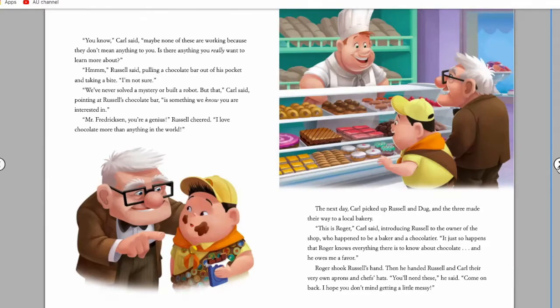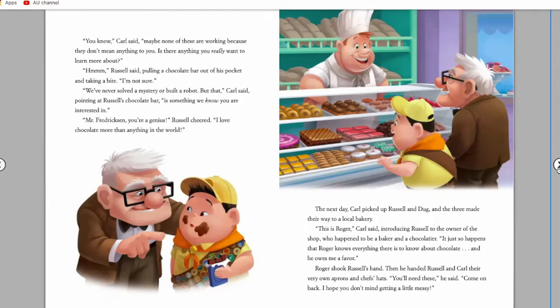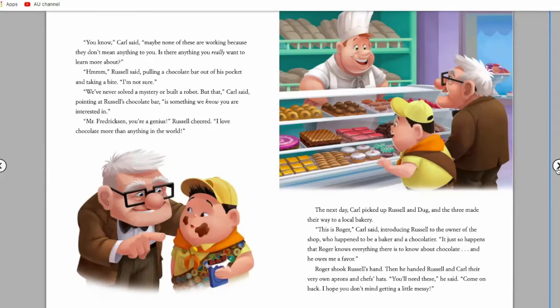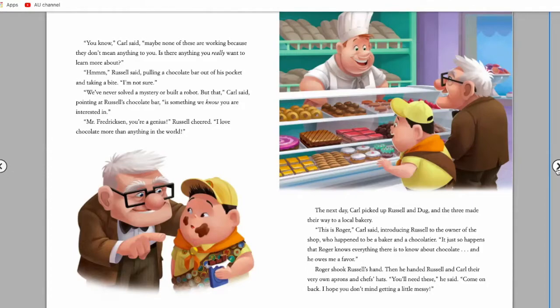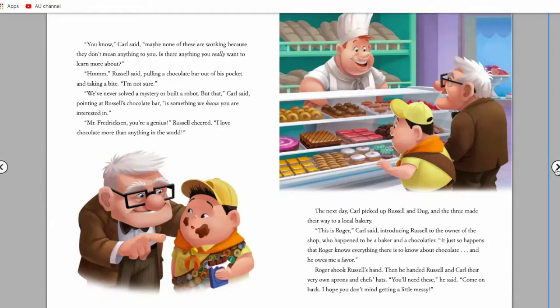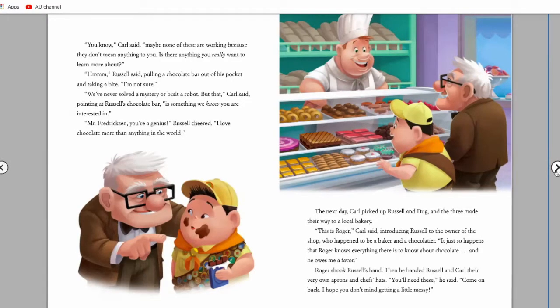The next day, Carl picked up Russell and Doug, and the three made their way to a local bakery. 'This is Roger,' Carl said, introducing Russell to the owner of the shop, who happened to be both the baker and the chocolatier. 'It just so happens that Roger knows everything there is to know about chocolate, and he owes me a favor.' Roger shook Russell's hand, then handed Russell and Carl their very own aprons and chef's hats. 'You'll need these,' he said. 'Come on back — I hope you don't mind getting a little messy.'